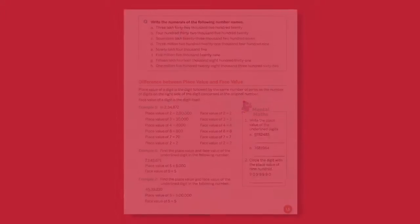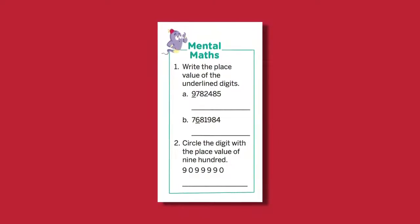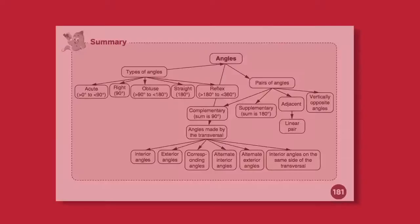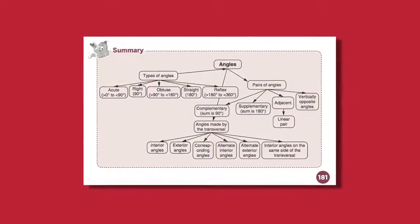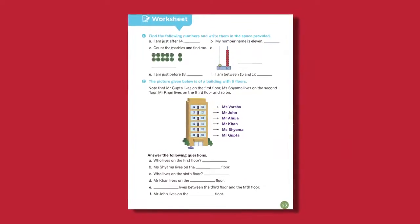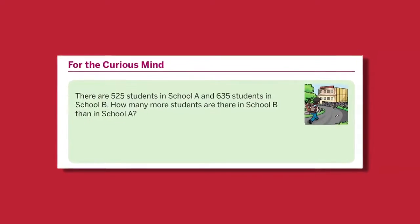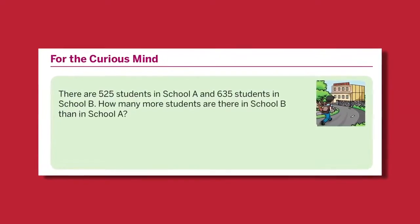We have Mental Maths that helps develop logical reasoning and calculation skills in students. There is a Revision Exercise for quick recapitulation of the complete chapter. We have a summary in the form of a flow chart at the end of the chapter. Interesting and creative worksheets are there in each chapter for testing the understanding of the concepts. Our book also has a feature called For the Curious Mind, which includes challenging questions to test the application of the topics.